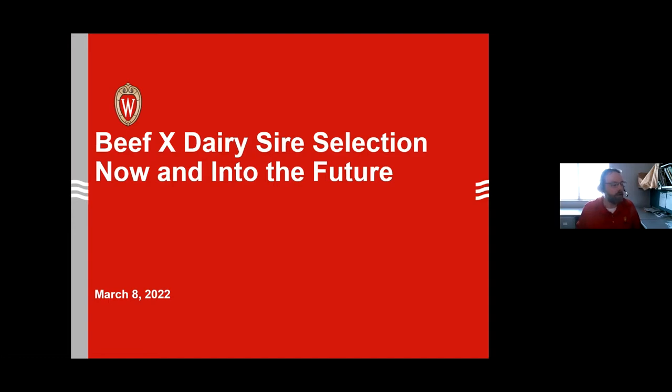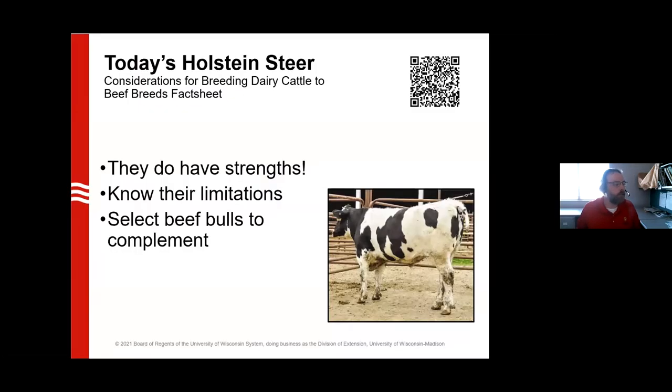We'll touch on upcoming programming at the very end. Since we're covering birth to harvest — and birth starts with conception — picking the right sires and getting a good start is how we wanted to kick off this series. We did want to start with a little bit about the Holstein steer. Even though we're talking more about beef and dairy crosses, we want to emphasize there are positive aspects about Holstein steers. It's not all bad news about them.